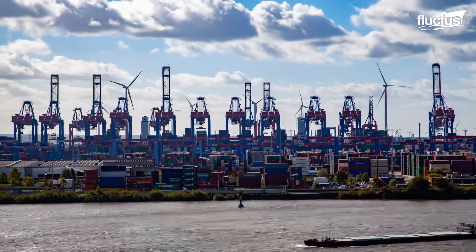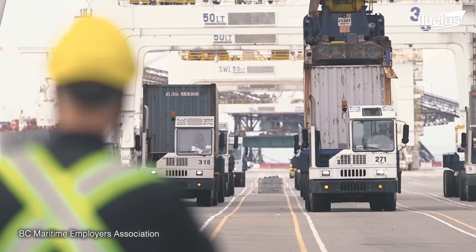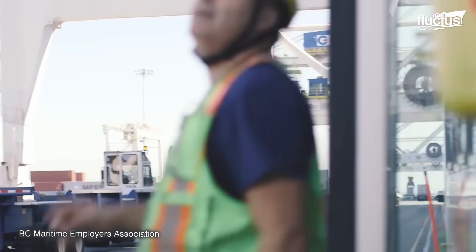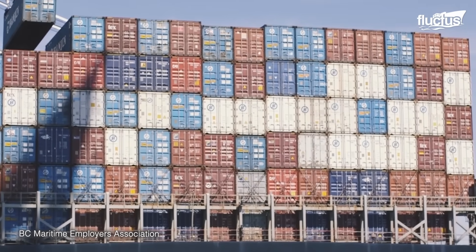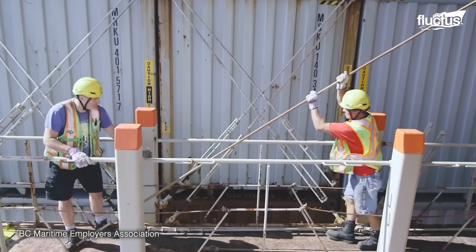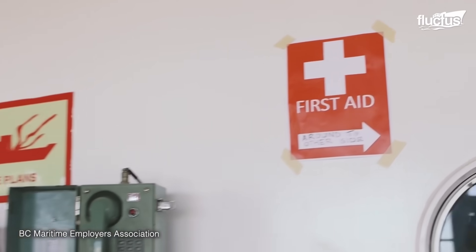As the sun rose above the bustling container terminal, container lashers prepared for another grueling day. With precision and focus, they approached the towering stacks of containers surrounding them. Workers are instructed to stay back from the crane, keep an eye on it at all times, and never enter the working area too early. Each day, lashers handle a substantial number of containers, securing them to prevent shifting during transport. Safety is paramount, and first aid is never too far away.